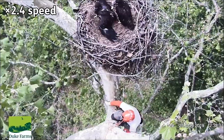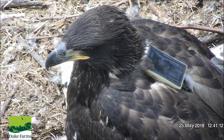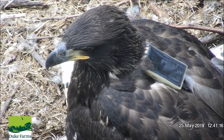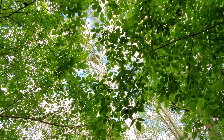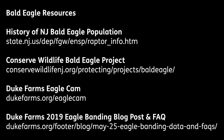You can help protect eagles by supporting conservation, protecting roosting areas, minimizing public interference, and supporting public policy that protects endangered species, their habitat, and their health. You can learn more about the history of bald eagles in New Jersey by visiting these links.